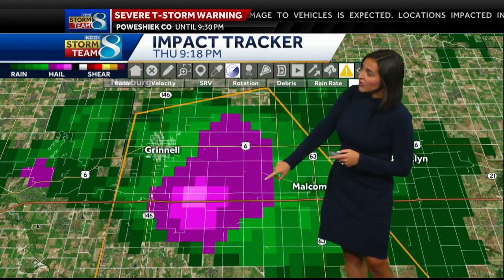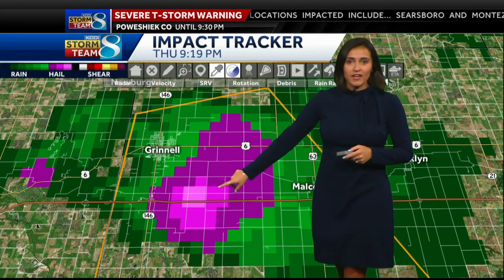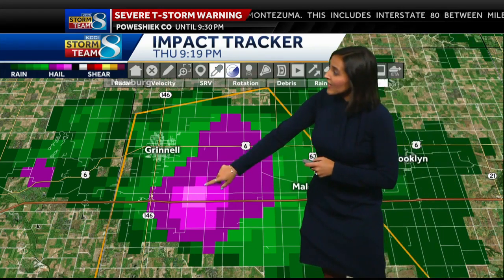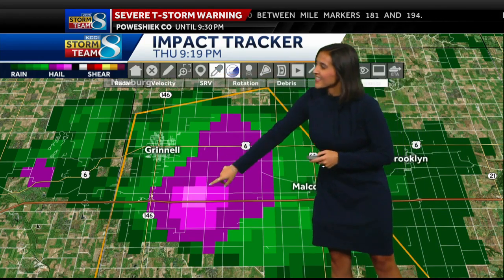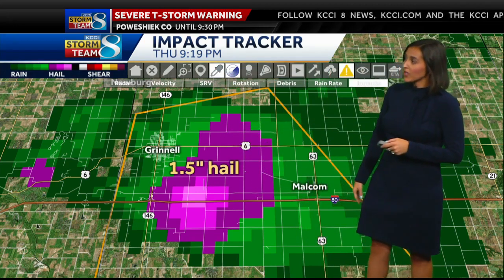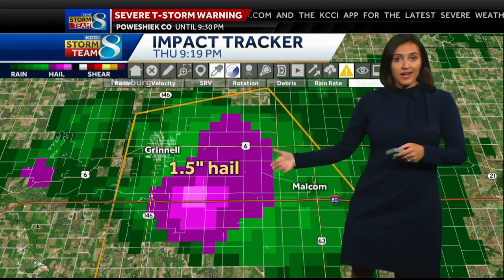We still have a decent hail core. All the purple you see here on the map is radar-indicated hail. We've seen reports from weather spotters of upwards of about an inch and a half. So that could be anywhere from about quarter size hail all the way up to ping pong size hail with this cell. The worst of it is to the south and east of Grinnell, but that severe thunderstorm warning goes until 9:30 for Poweshiek County.